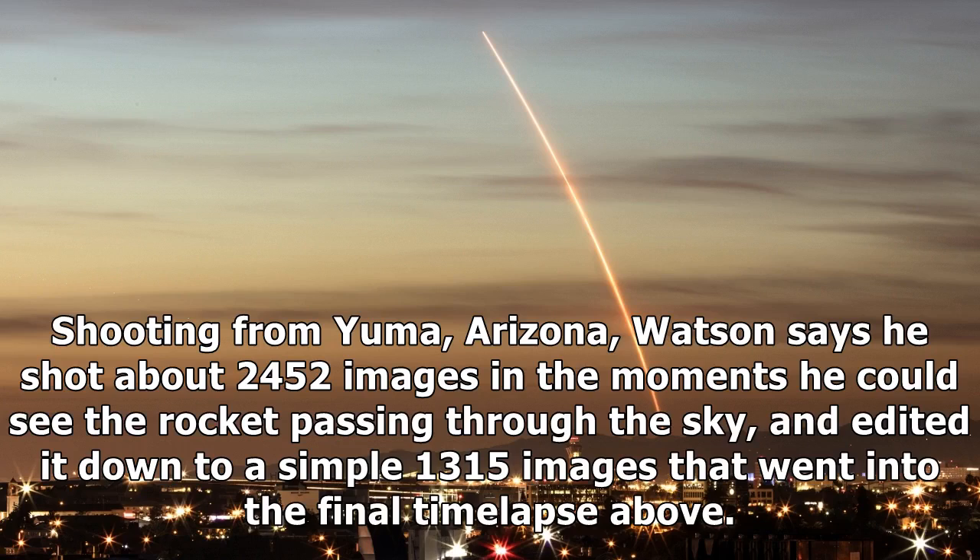Shooting from Yuma, Arizona, Watson says he shot about 2,452 images in the moments he could see the rocket passing through the sky, and edited it down to a simple 1,315 images that went into the final time-lapse.